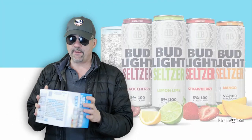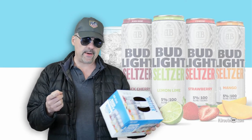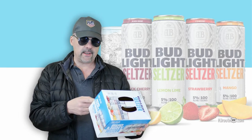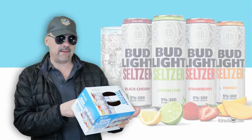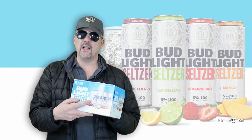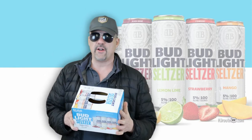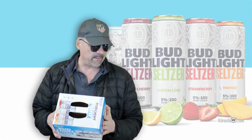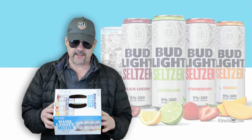I liked the flavors of these pretty much. The black cherry was good. The mango was the best. Black cherry was second. Strawberry was third. And the lemon lime alone didn't really taste all that good to us — it tasted quite artificial, didn't taste like any kind of lemon lime. But mixed down, it wasn't bad.